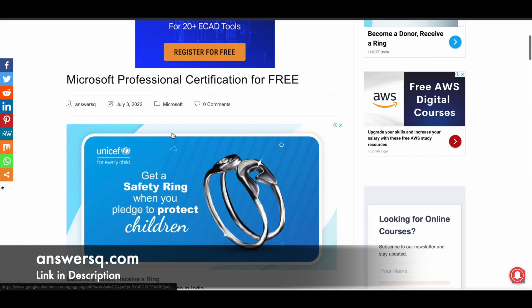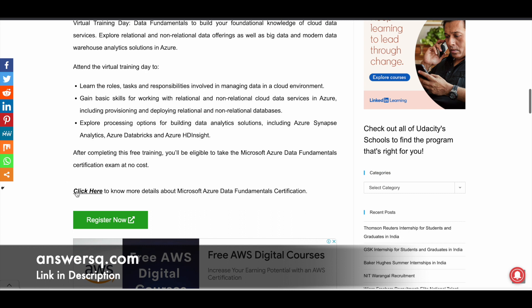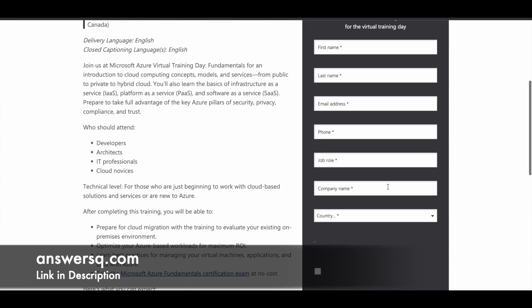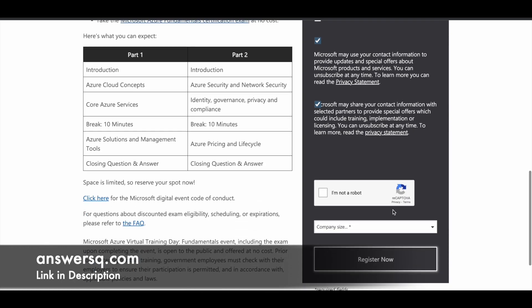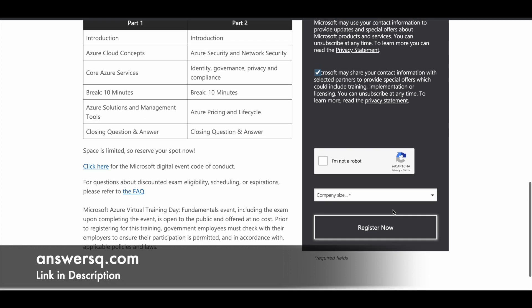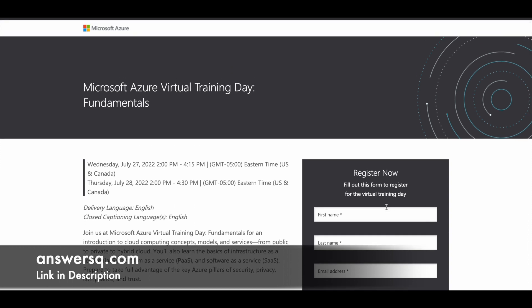I'll give you a link in the description through which you can access the Microsoft Professional Certification free event page on our website. If you scroll down, you can see all the details about the certifications. Click on a certification and it will take you to that exam page. Click the 'Register Now' button and fill in your details on the right-side form. If you are a student, select 'student' in job role, give your institution name as company name, and put '1' for company size. After registering, you will receive an email from Microsoft with all relevant details.